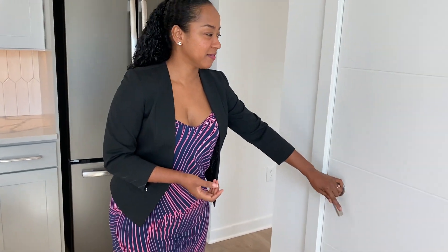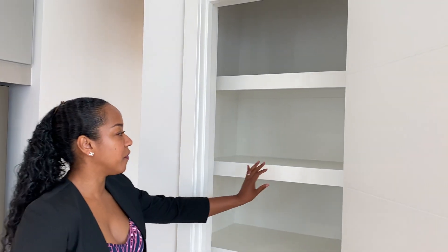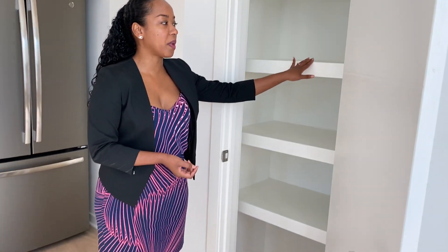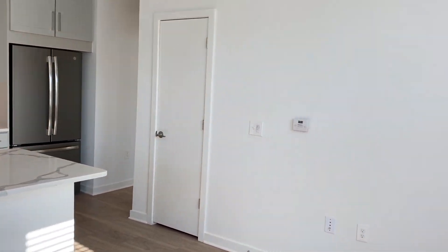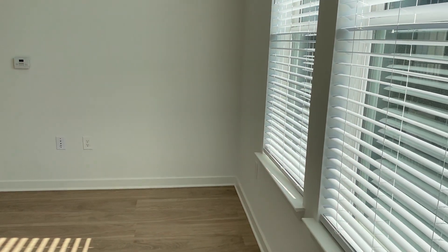Directly behind you, you also will have your pantry. We love having the full wooden shelves as opposed to the plastic ones — nothing falls through the cracks there. I really love how open this living room space is. You have a really nice size wall for the TV and a great sectional will be beautiful in this particular space.